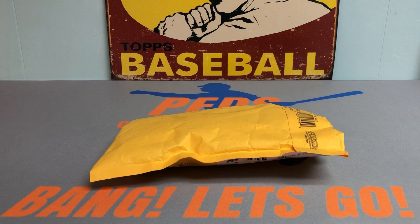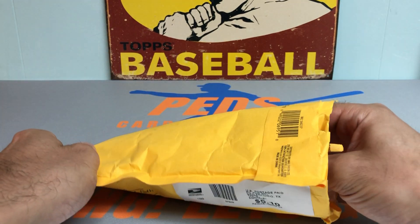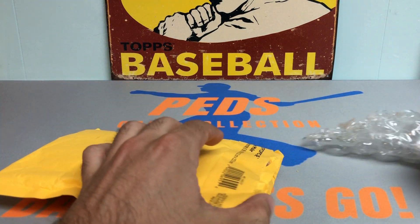Hey everybody, it's Peds Card Collection coming back at you with another video, and today we got a pretty exciting one. I made potentially one of the biggest trades of all time with Troy Banks. So thanks again, Troy — I sent him a bunch of Phillies cards: Alec Bohm rookies, Chrome Mojo rookies, a bunch of Phillies autos — Hoskins, Howard, Nola, stuff like that. And in return, he put together a pretty insane package. I really, really appreciate it.